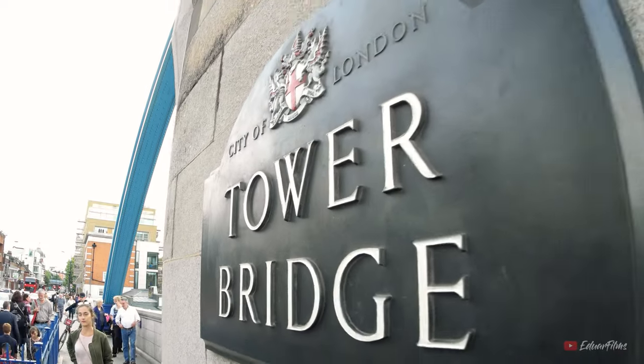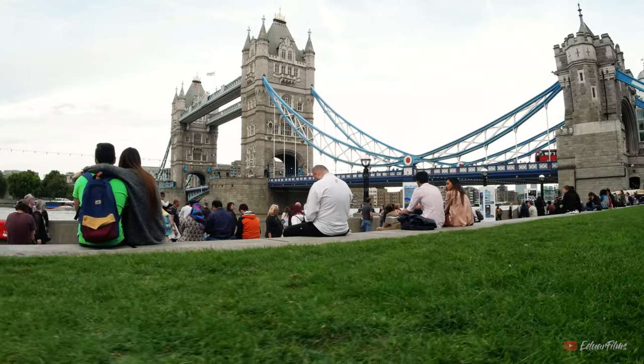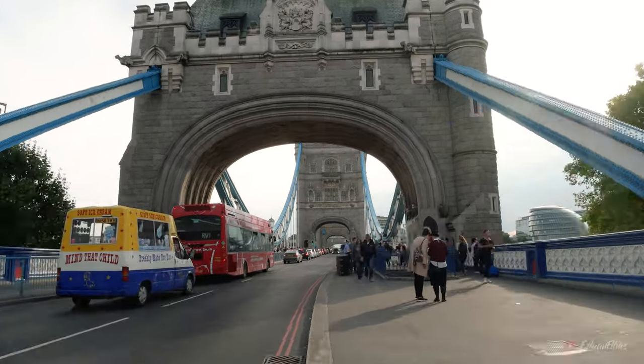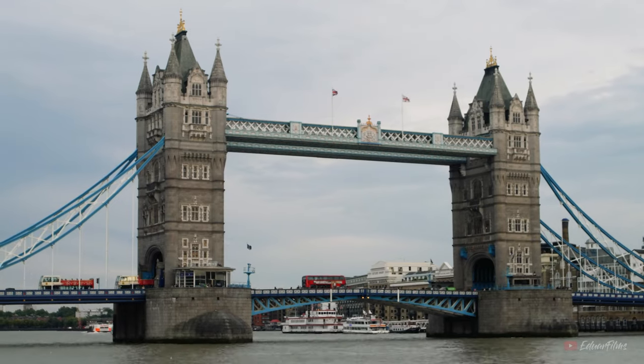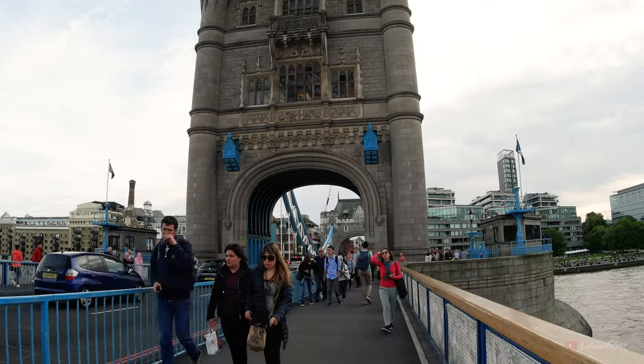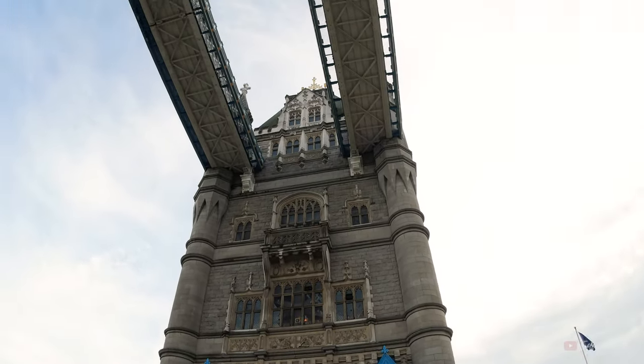The amazing Tower Bridge is one of my favorite landmarks I've seen in my life. I even created a whole other video about this bridge, which you can check out here. You can take a tour inside the bridge that takes you across the higher-level walkway, and there are some nice photos of the construction and the history.